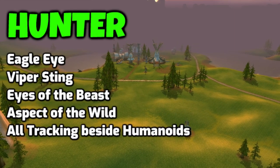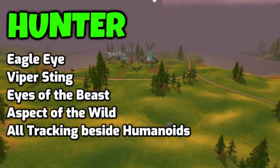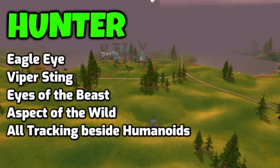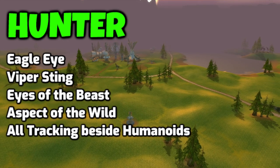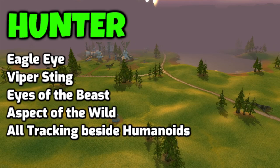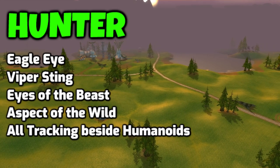As a Hunter, you can skip Eagle Eye — in some occasions it can be useful, for example to scout an area for a quest mob or to see if there are enemy players nearby, but otherwise skip it. Viper Sting you can skip. Eyes of the Beast can be handy when you try to do a specific pull, but otherwise you can skip it. And all your tracking skills besides Track Humanoids are also something you could skip.